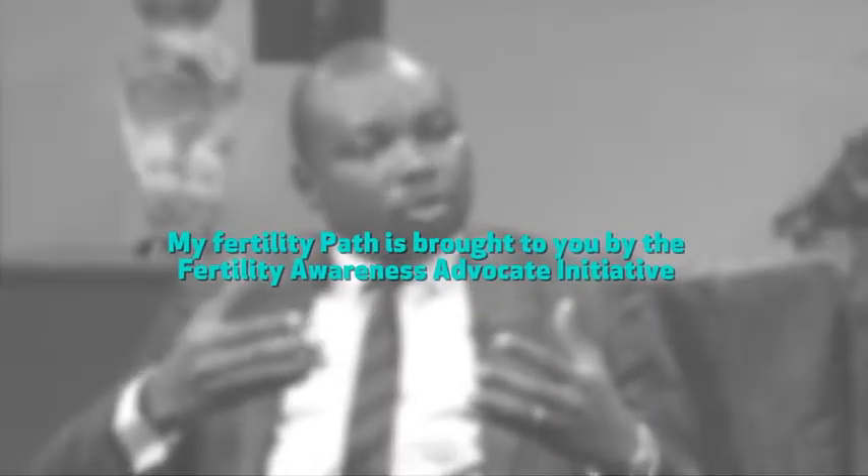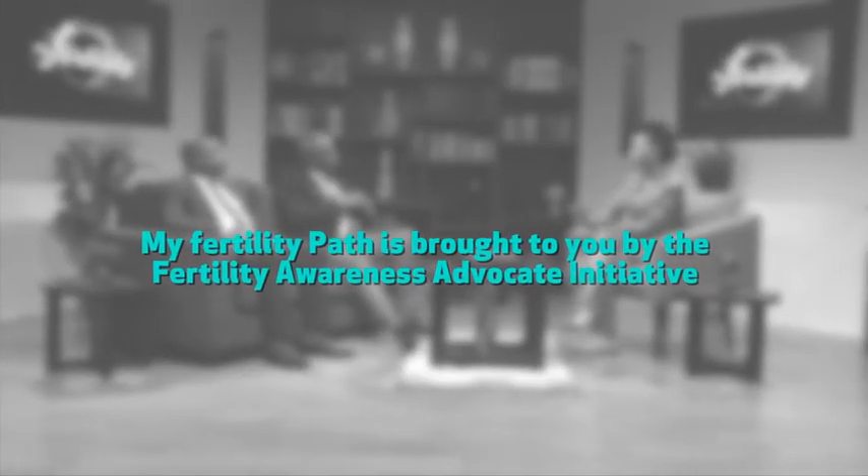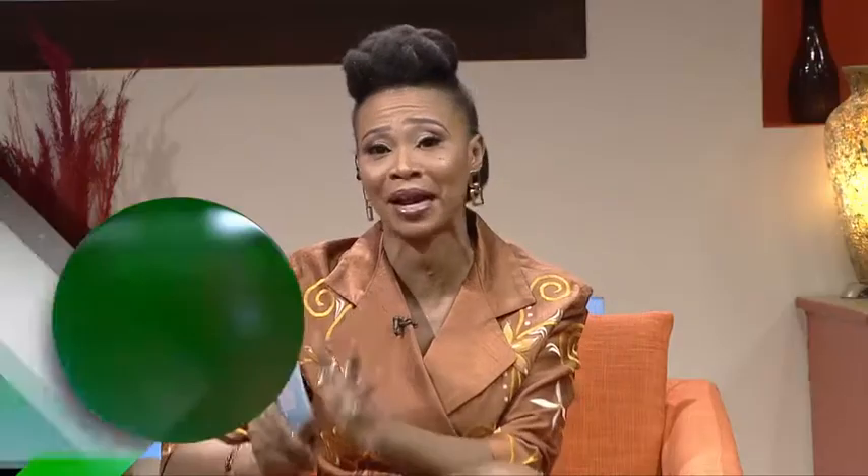My Fertility Path, brought to you by the Fertility Awareness Advocate Initiative. Showing every Thursday at 7pm, only on Ebony Life TV.